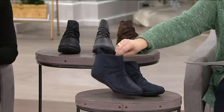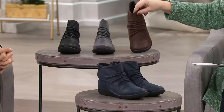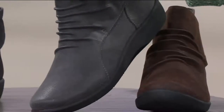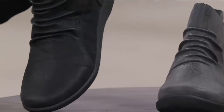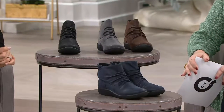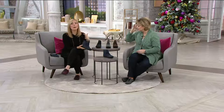This is the navy. We'll start back here with your browns — the nice rich chocolate. Here's your gray, and then we also have them in black. We do have a smidge of two other colors, both red and aubergine, that you can check out on QVC.com and see if we have your size, but they're very very limited, so we don't have them out here.